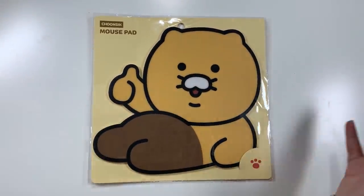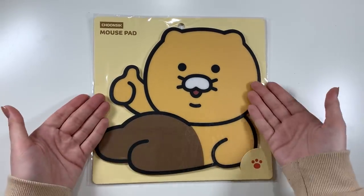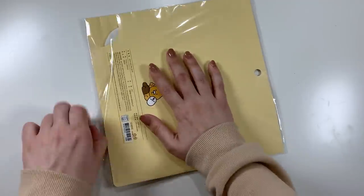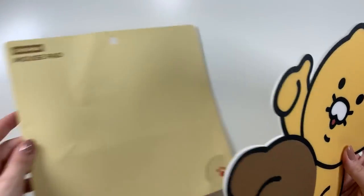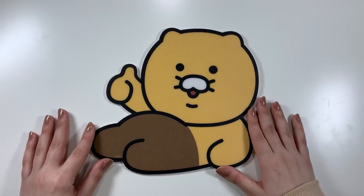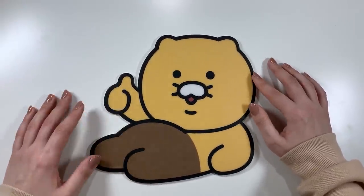And then last for the not K-pop and definitely very random things, I got this Jinchik mouse pad because it's phenomenal. It is just a super basic cute little mouse pad. And to be honest, I didn't need a new one or another one, but it was like 3,000 won or something like that, and it is precious.